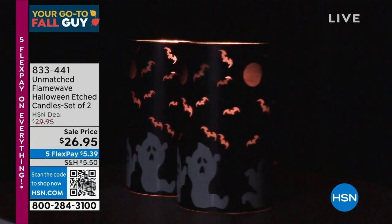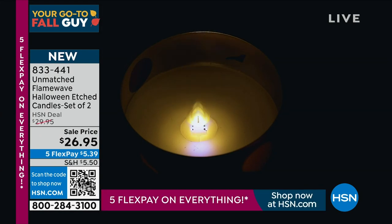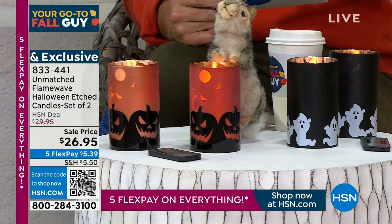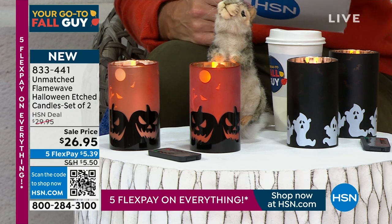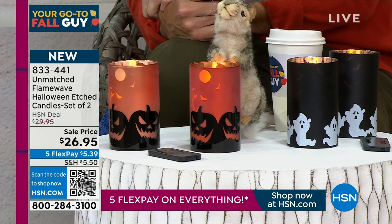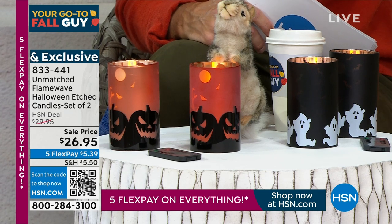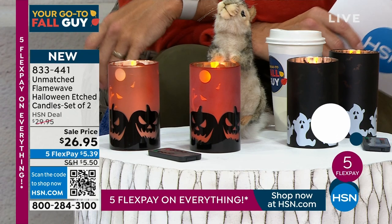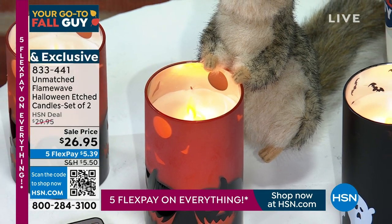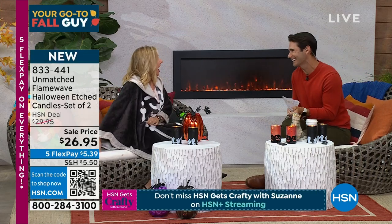Brand new — look at the detail in these. This is from Unmatched, the Flame Wave Halloween Etched Candles. You're getting a set of two — choose between pumpkin or ghost. Look how realistic that flicker looks. No match, no fire, no smoke, no melted wax, no soot — but all of the effects. Even the squirrel is safe around these. Super safe. You can set them on a timer of two, four, six, or eight hours. With the remote controls, you can set them up high where you couldn't put candles before. $26.95. Home decor specialist Ellen Bunner is here.